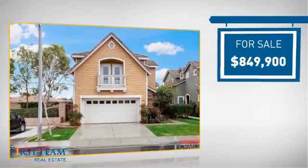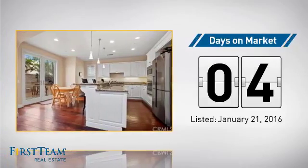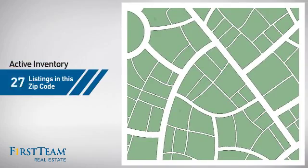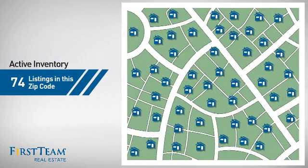Currently listed at just over $800,000, it just went on the market this month. Wondering how it stacks up against the competition? There are now just under 75 homes on the market within this zip code.